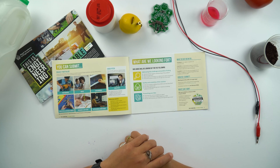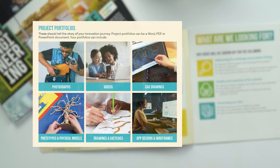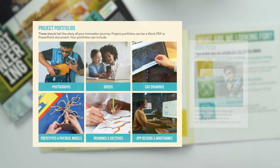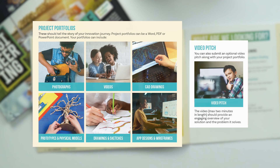We want to keep this as open as possible, so we're asking for project portfolios which can include photographs, videos, sketches, app designs and wireframes, as well as an optional video pitch. The video pitch, a maximum of two minutes, should provide an engaging overview of the problem the students are trying to solve and their solution.